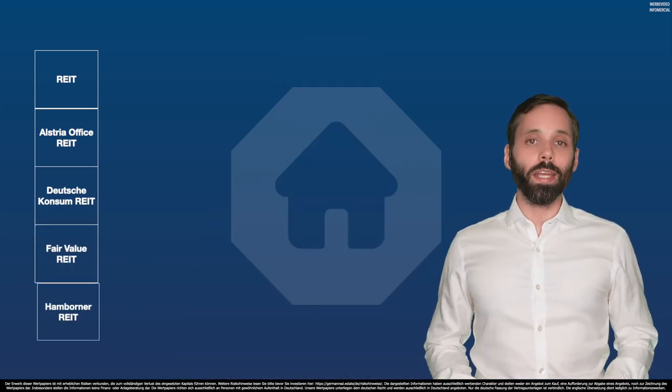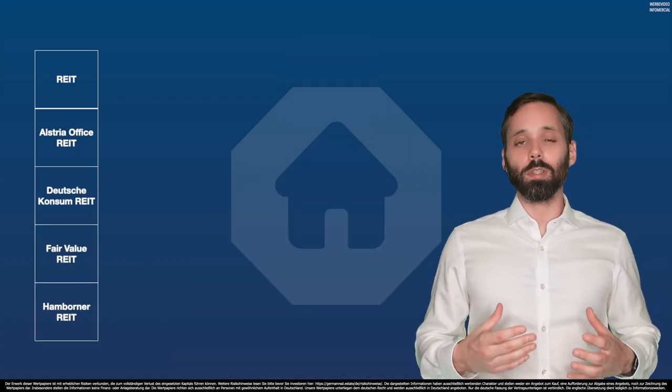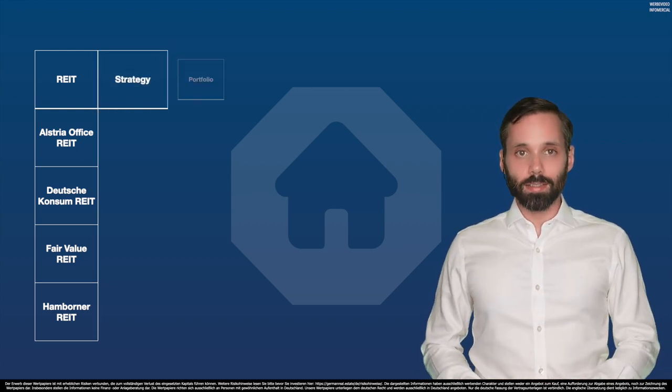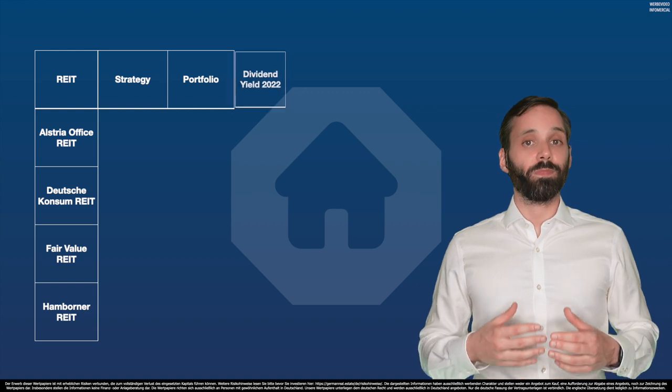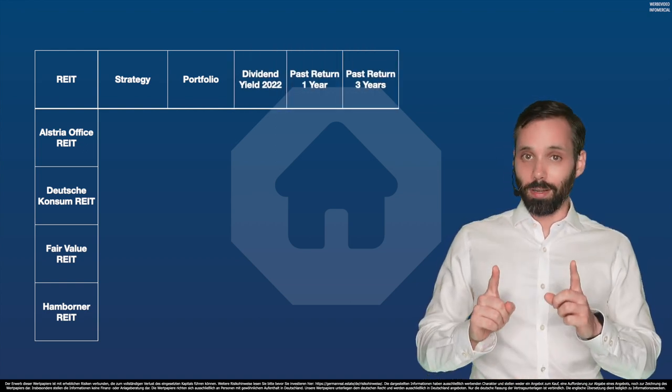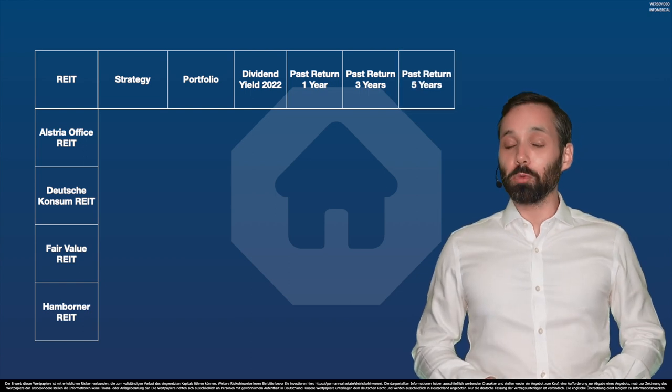So let's compare the remaining four REITs in Germany with the most important facts for investors: the strategy each REIT has, their portfolio size, their dividend yield, and their past returns — to find out which is the best REIT in Germany.